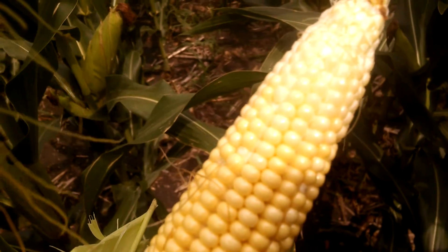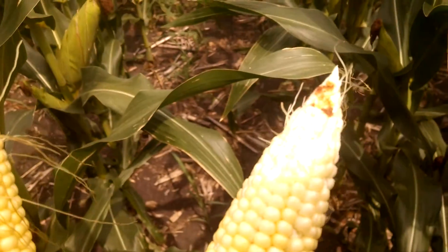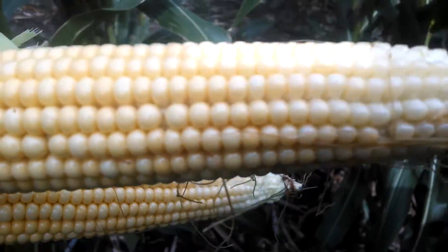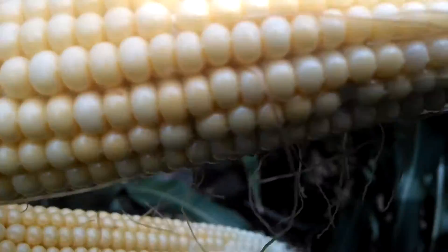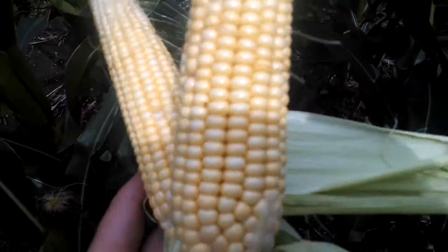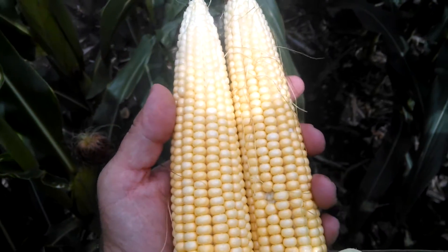We went 23 days in before we silked, and then another seven days after that before we had a rain. I think I'm pretty happy with what's happened here. I can see ears with kernels out to the tip. These are both 16 around and showing some good length, I would say.